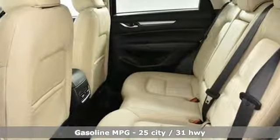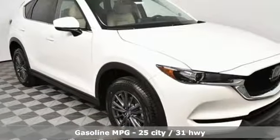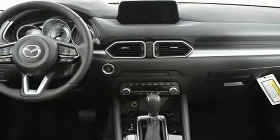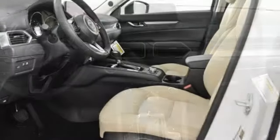Inline four-cylinder engine, dual-zone climate control, streaming audio, auto-dimming rear-view mirror, front heated sports seats, doors and push-button start proximity key.